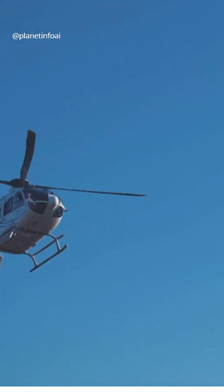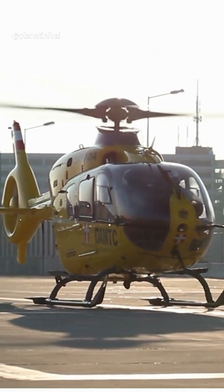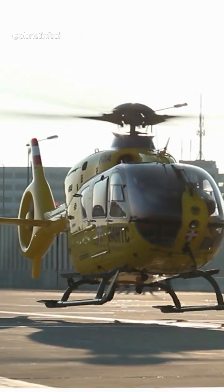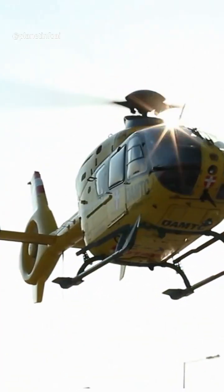Ever wonder why some helicopters have that unique, enclosed tail rotor? Unlike regular tail rotors, the Fenestron is fully enclosed, which makes it safer for ground crews, especially in tight environments or near obstacles.